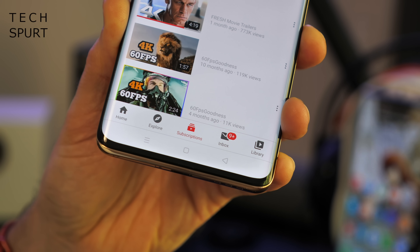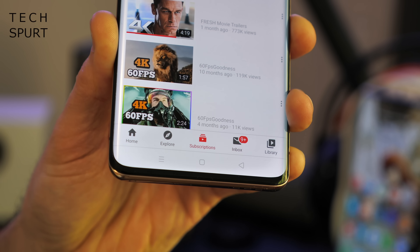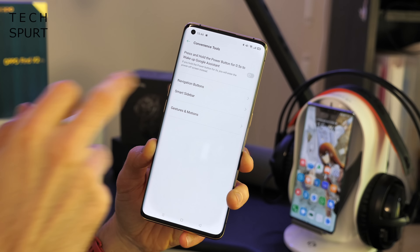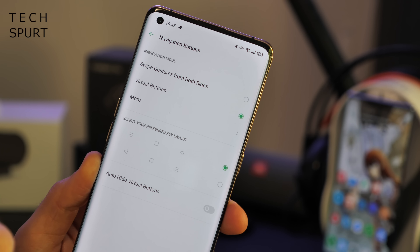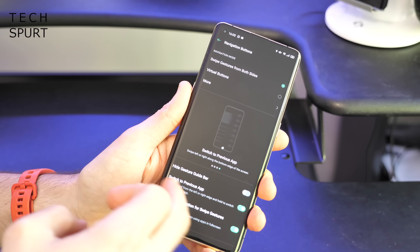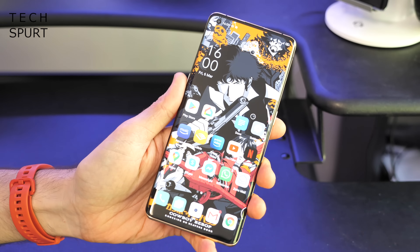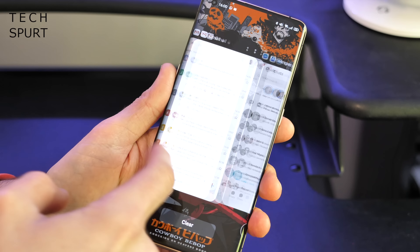Another tip — something I always do on a new ColorOS device — is ditch the navigation bar at the bottom and start using navigation gestures. Head into settings, scroll down to convenience tools, and in there you'll find navigation buttons. I prefer to use the swipe gestures from both sides option. With this active, you can go back in any app with a quick swipe from the left or right side of the screen, go to the home screen by swiping up from the bottom edge, and access recent apps by swiping up and holding.